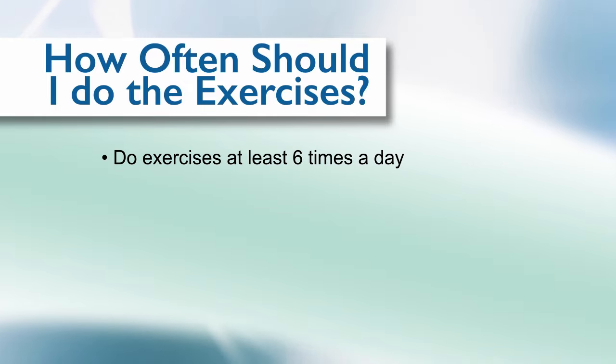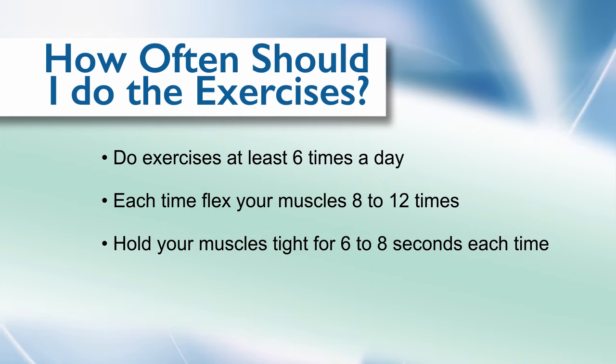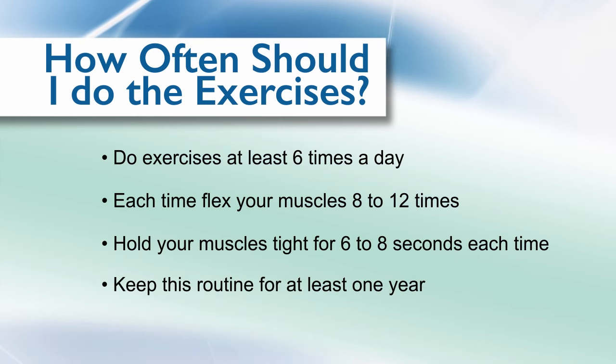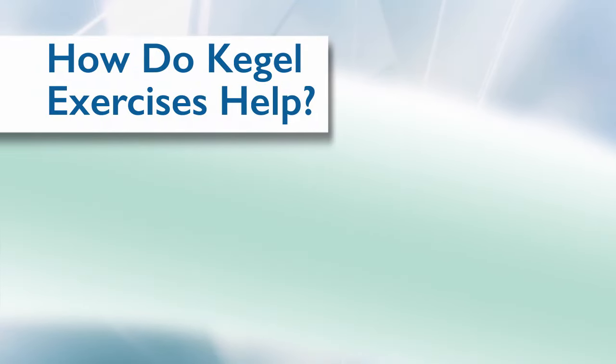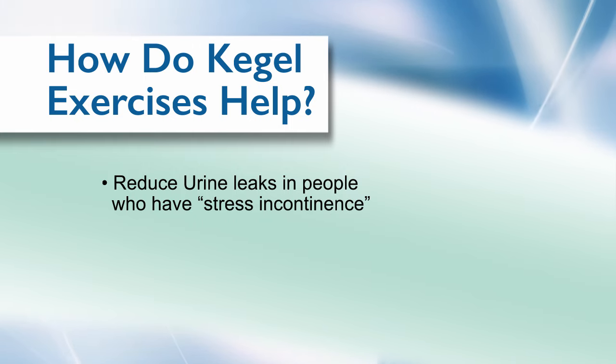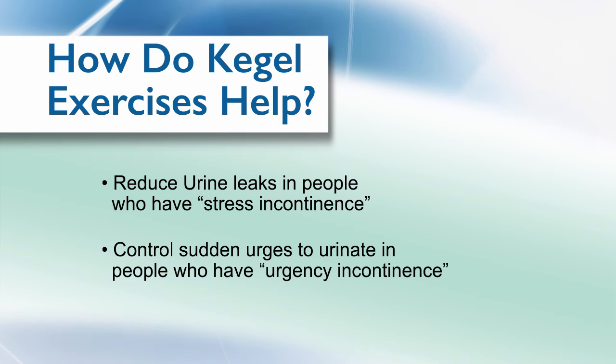Do the exercises at least six times a day. Each time, flex your muscles eight to twelve times, and hold them tight for six to eight seconds each time you tighten. Keep up this routine for at least one year. You'll probably notice results, but it might take a little time. Kegel exercises can be very helpful to your recovery. They help reduce urine leaks in people who have stress incontinence, which means they leak urine when they cough, laugh, sneeze, or strain. They also help control sudden urges to urinate that happen to people with urgency incontinence.